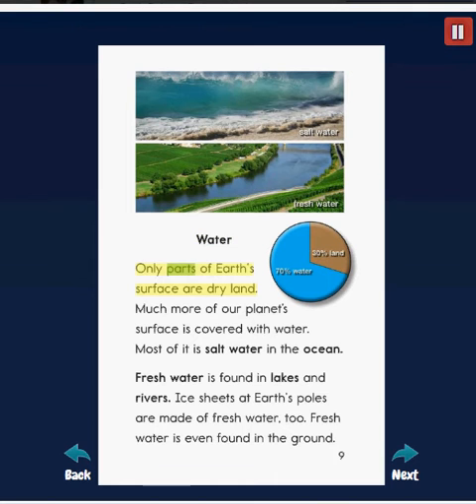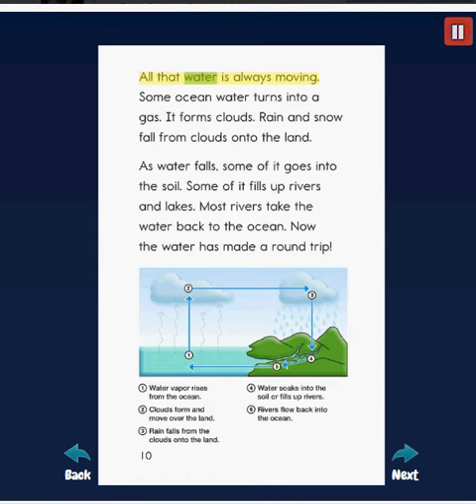Only parts of Earth's surface are dry land. Much more of our planet's surface is covered with water. Most of it is salt water in the ocean. Fresh water is found in lakes and rivers. Ice sheets at Earth's poles are made of fresh water too. Fresh water is even found in the ground.